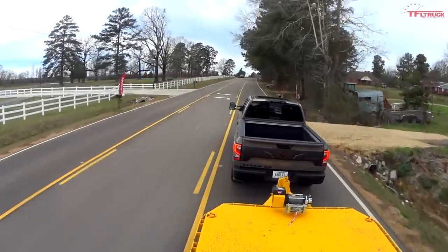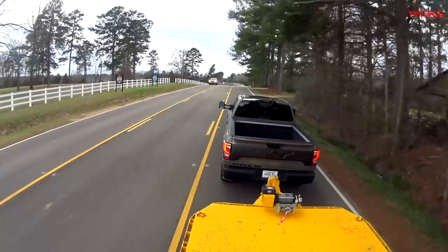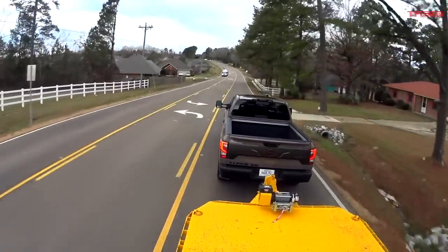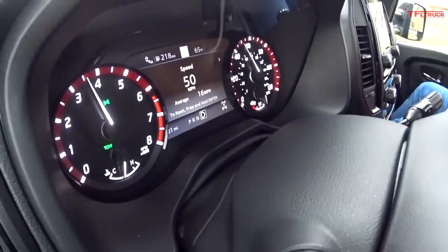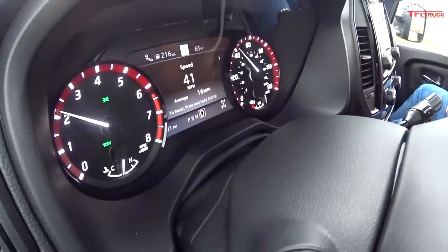When everyone else has gone to 10-speeds, Nissan going to 9 is notable. More gears mean a better ratio spread — a lower first gear and more efficiency at the top end. Off the line there's plenty of power for this 10,000-pound trailer. The transmission is pretty smooth. I drove the smaller regular 2020 Titan at high elevation, which was a different story, but here at lower elevation there's even more power. In tow-haul it's holding about 2,000 rpm and the transmission feels really good.